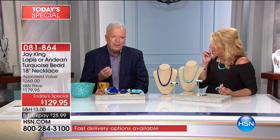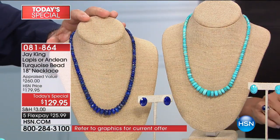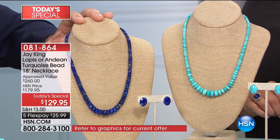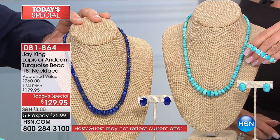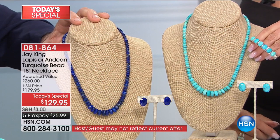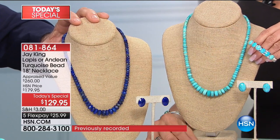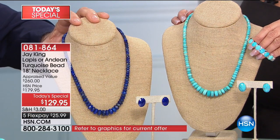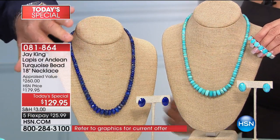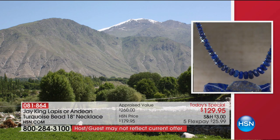The big thing with turquoise — and the same thing with the lapis — you don't find turquoise all over the world. A lot of the places we're getting turquoise now are places we sought out and made deals with miners. Lapis is virtually impossible to get in this coloration. This lapis all comes out of the Hindukush region of Afghanistan.